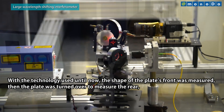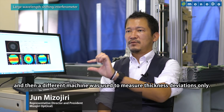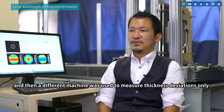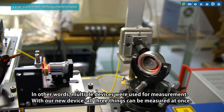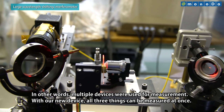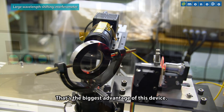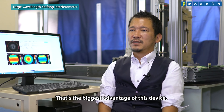We measure the front surface shape, the rear surface, and the thickness — three measurements in one device. That's the biggest benefit of this device.